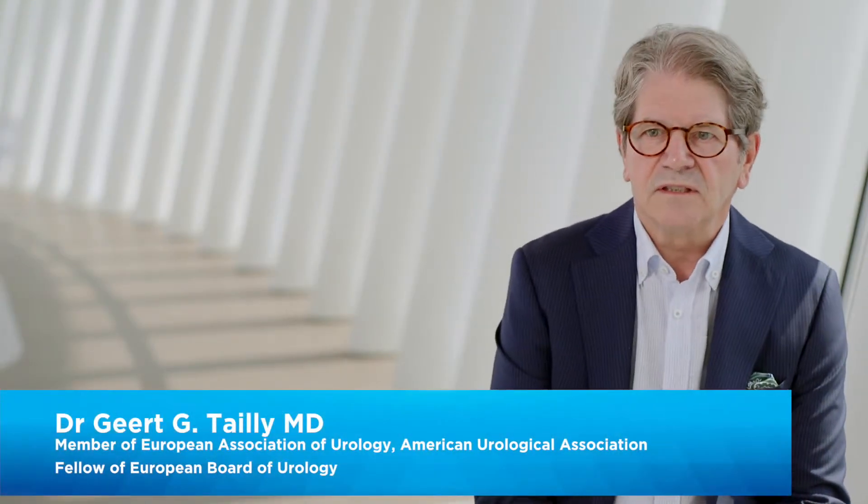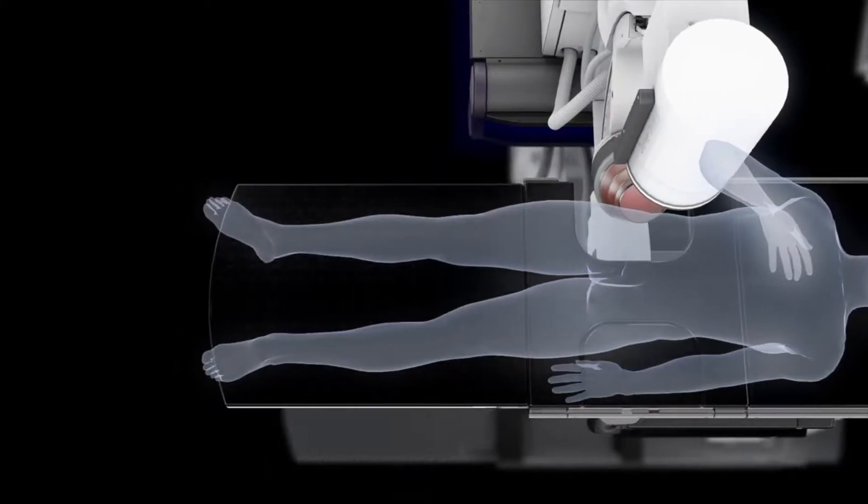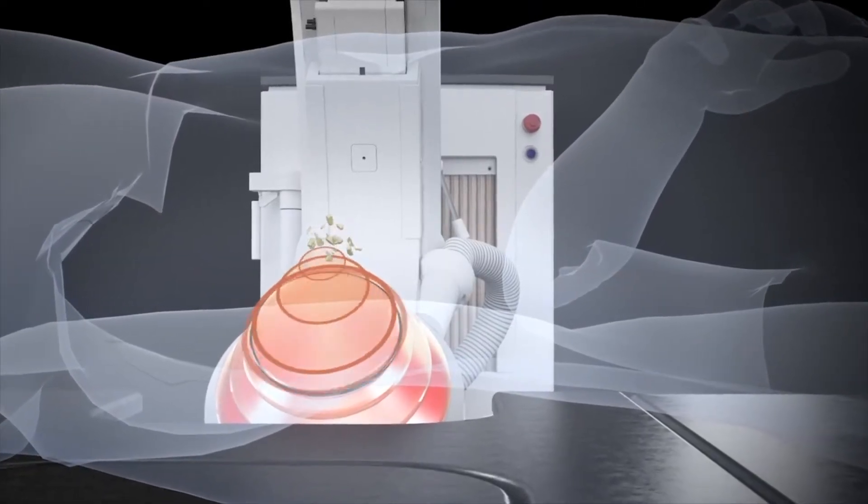ESWL is the extracorporeal administration of shockwaves to a kidney stone or a ureteral stone. You subject the stone to very high pressure in a very short period of time, and this will cause the stone to disintegrate.